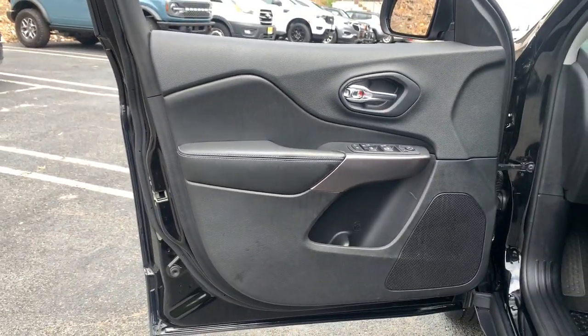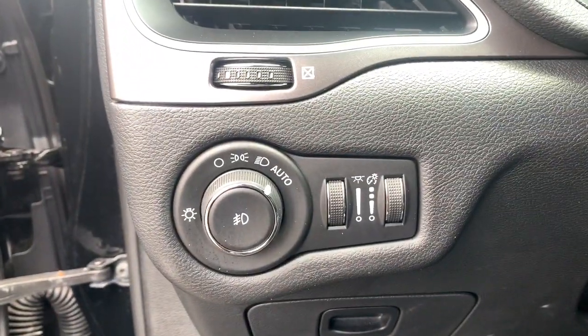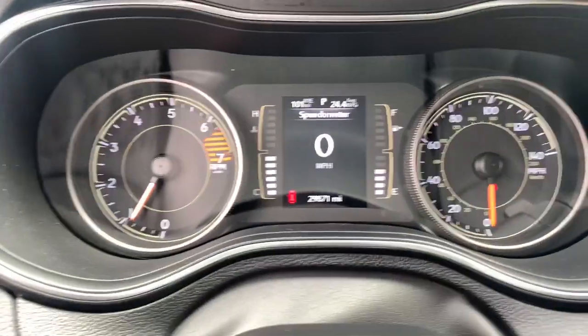These are just some of the great options this vehicle comes with: keyless entry, backup camera, fog lamps, four wheel drive, wood grain interior trim, and keyless start.